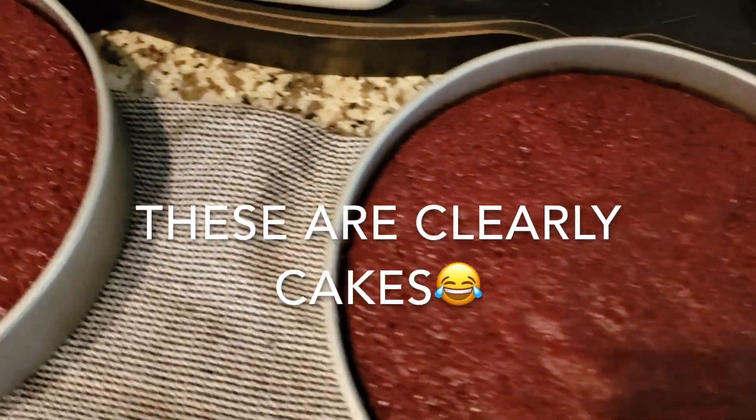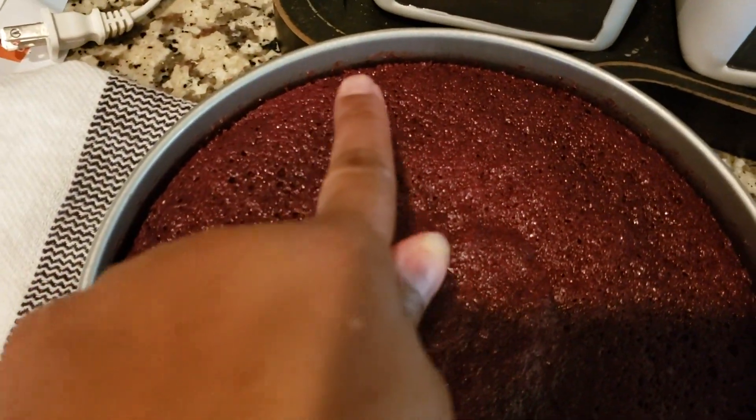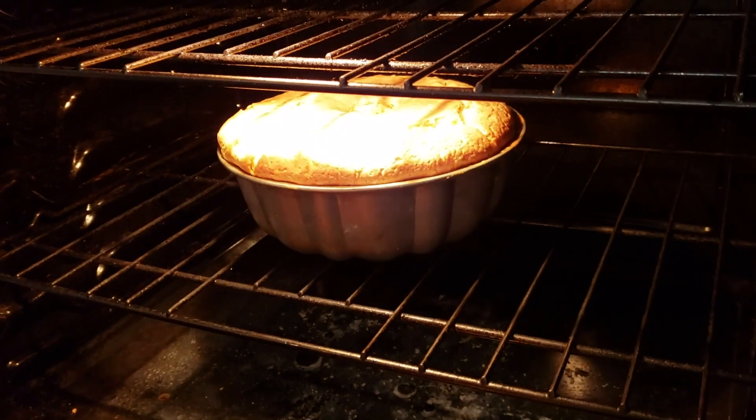The red velvet layers are out of the oven. You can tell when they're done when they pull away from the sides. So that's done. And my pound cake is still baking — it's not quite done, I just checked on it.